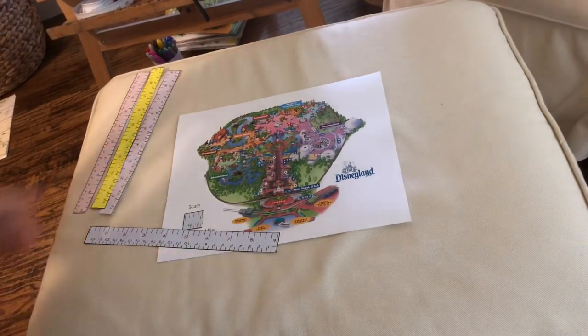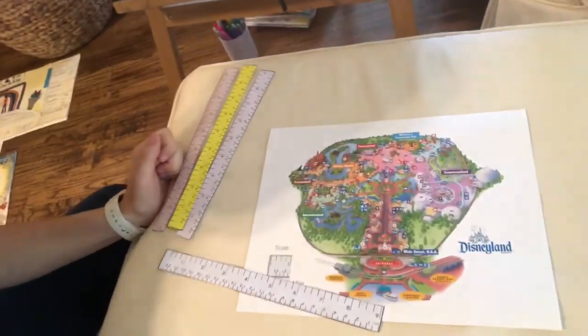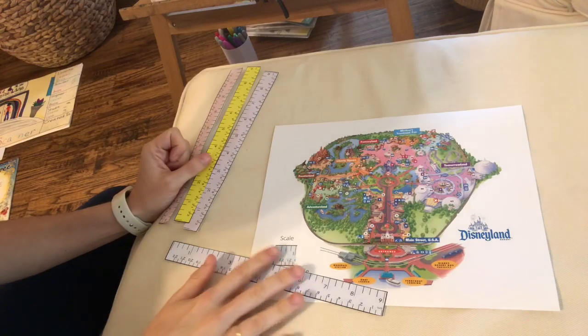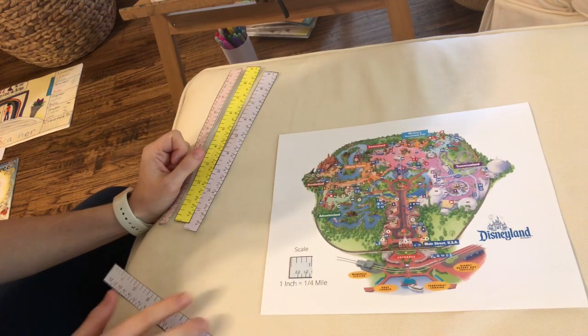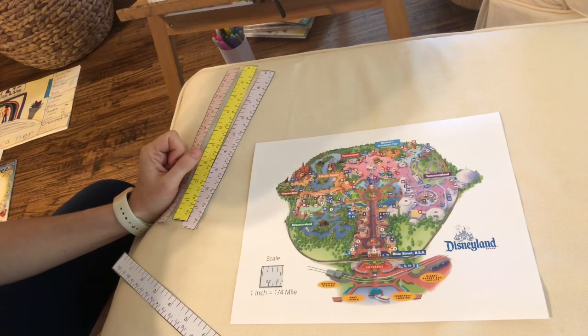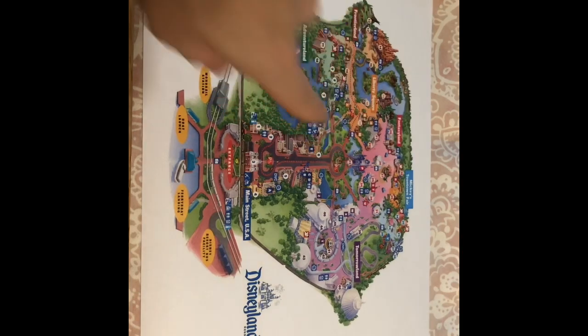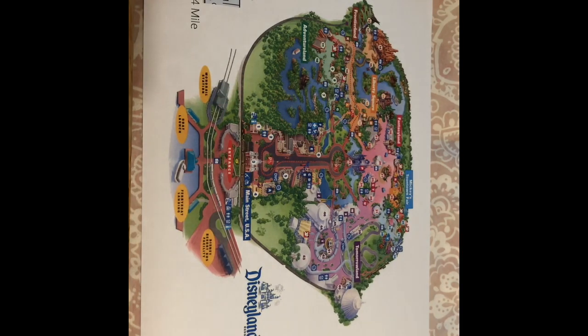Here is a map of Disneyland right here in front of us. It's the Magic Kingdom — there's the castle. Here is our map of Disneyland and you can see it says Disneyland, there's the Magic Kingdom, and this is the scale. It says scale. This is an inch, and one inch equals a quarter mile.